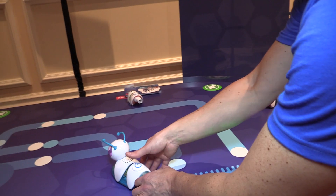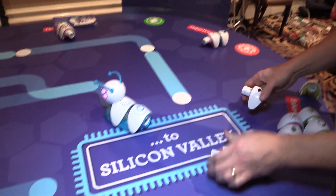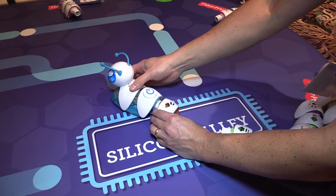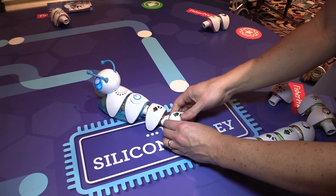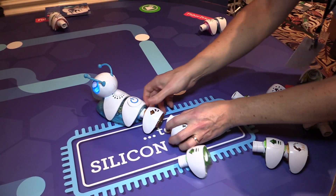This is the Fisher-Price Think and Learn Codepillar. It's a product where children can choose their own sequences — basically setting up a very early code. They can take the Codepillar body and attach individual segments for right turns, left turns, straights, sound effects, and music, and choose the direction the Codepillar is going to go in.